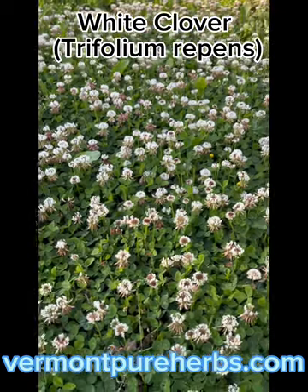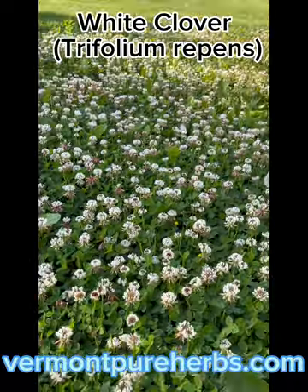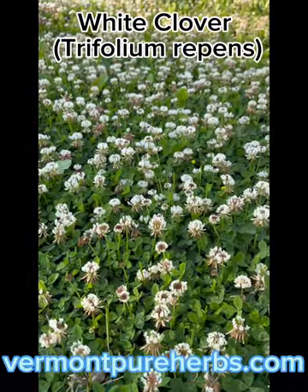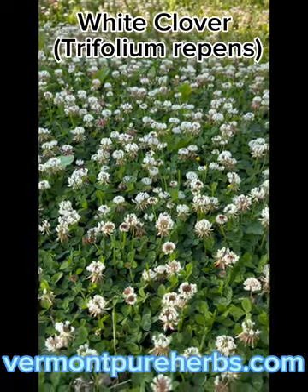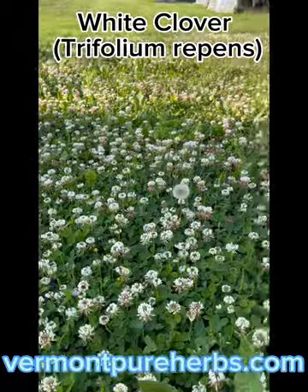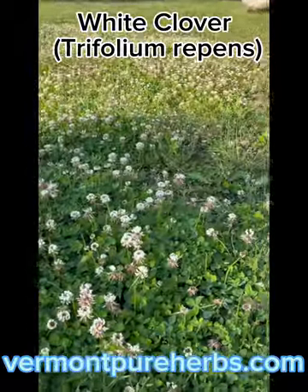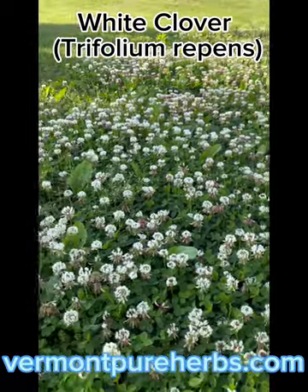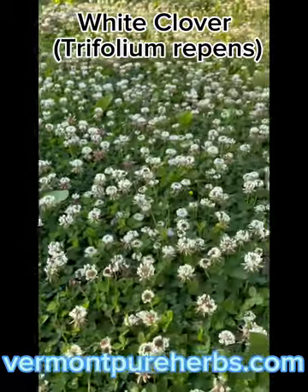Hey my friends, I'm back doing this video today on white clover, trifolium repens. A lot of people don't talk about white clover — they just mow them all over and don't think anything of it. So I left this huge patch here, I didn't mow it, just so I could come out and do this video. We're gonna make a tea — I'm gonna go inside and make a tea and show you a few things.